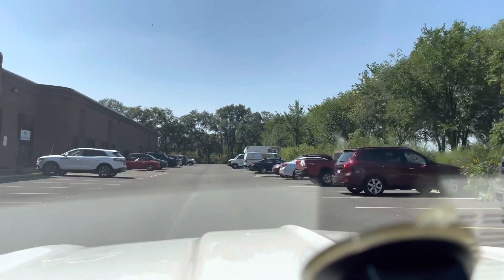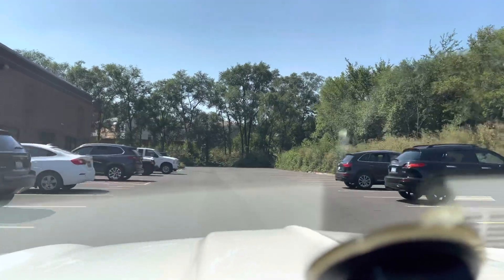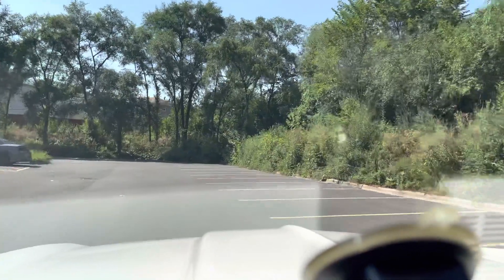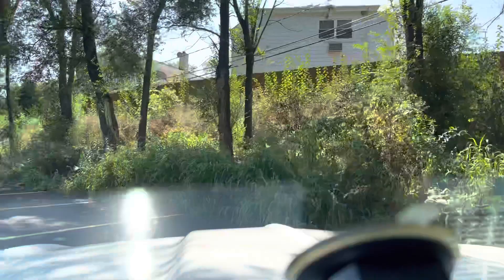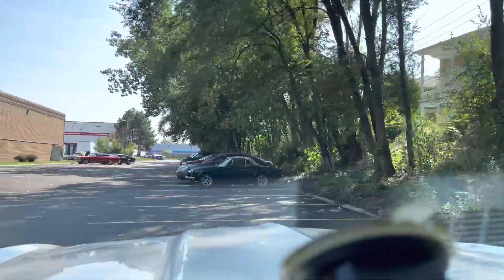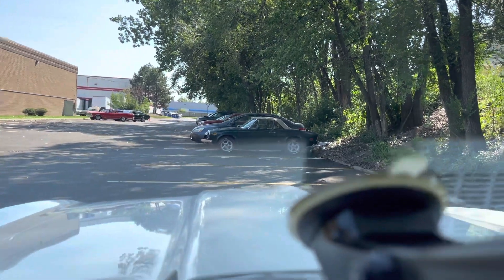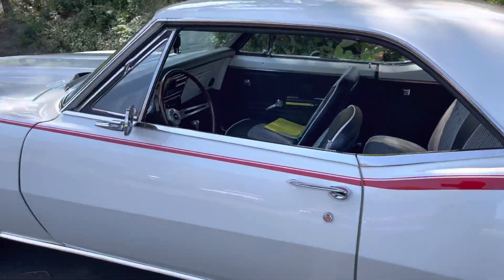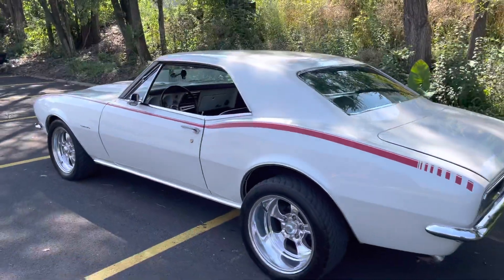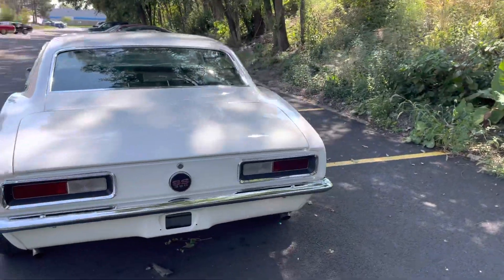I'll leave my phone number at the end. For those of you who need financing — if your credit score is 625 to 725, fill out the credit application at MGMclassiccars.com. If your credit score is 725 and higher, go to lightstream.com and fill out the application there. If you want to come down and check it out in person, that's fine — we're not far from the airports. Or take advantage of our driveway delivery: it's fully insured, text me your zip code and we'll send you a quote.